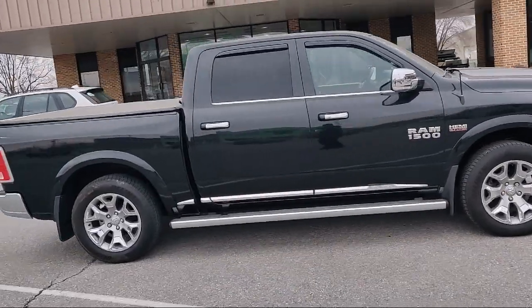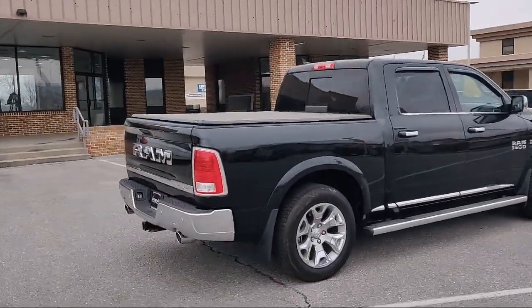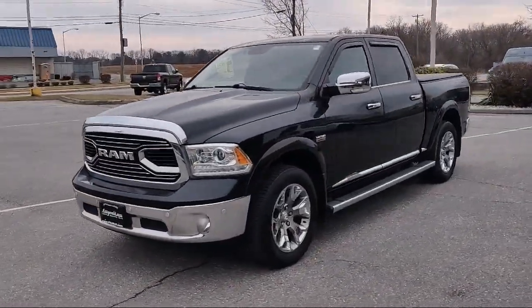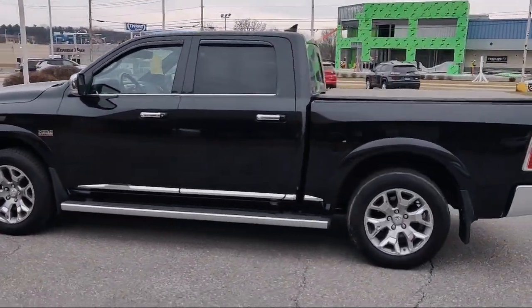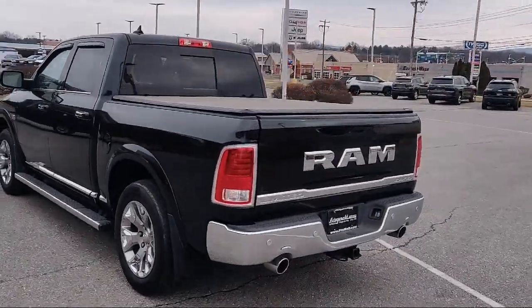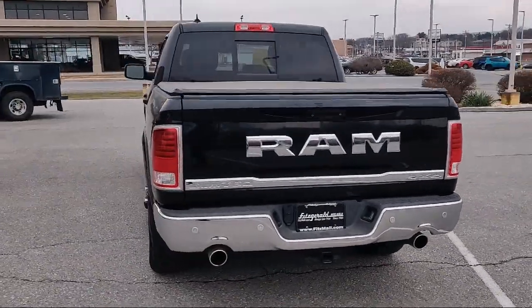It comes equipped with Braking Assist, Multi-function Steering Wheel Controls, Dual Front Airbags, Leather Trim Steering Wheel, Steering Wheel Mounted Audio Controls, Rear Parking Sensors, Hill Holder Control, Front Side Airbags, Sirius XM Satellite Radio, Front Side Curtain Airbags, and has less than 80,000 miles on the odometer.